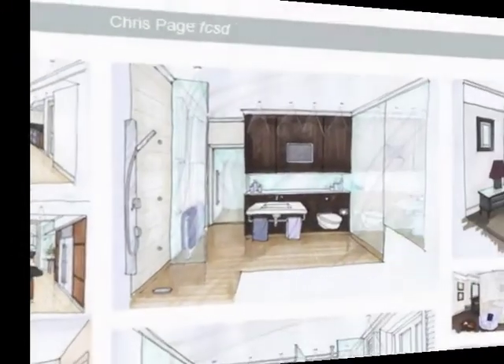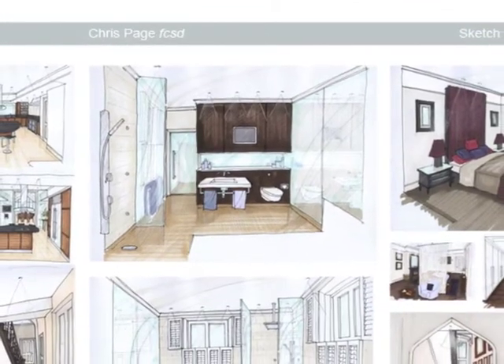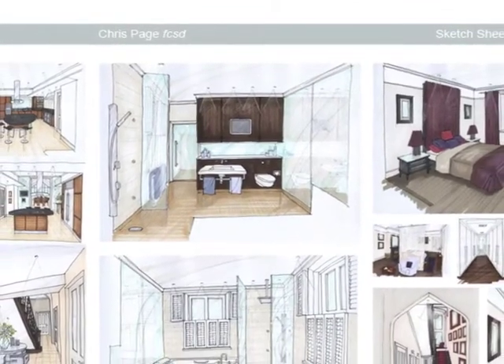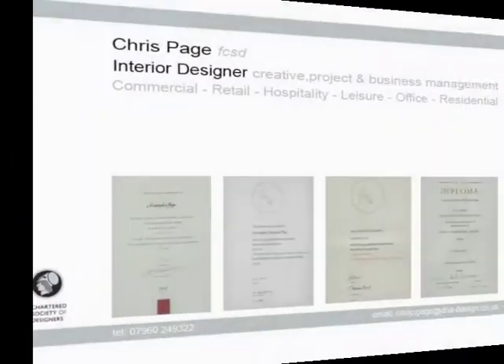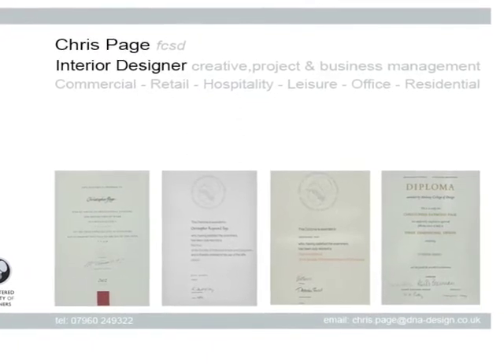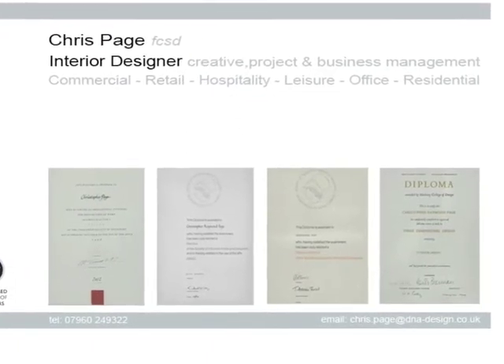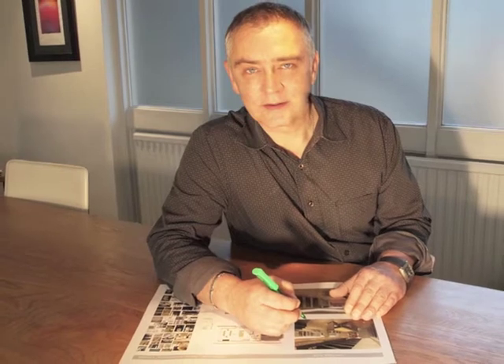And finally, and some would say the most important, first-hand experience in the generation of new work. If you feel I have the qualities that could benefit your company, I would welcome the opportunity to meet up and explore further. Thank you for viewing my CV Portfolio Clip.